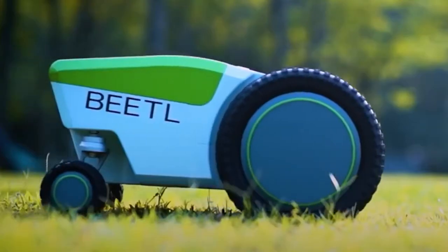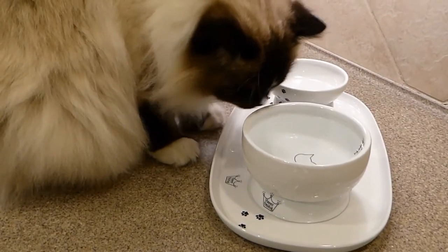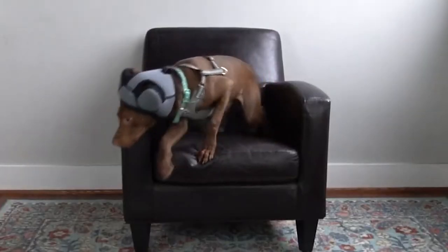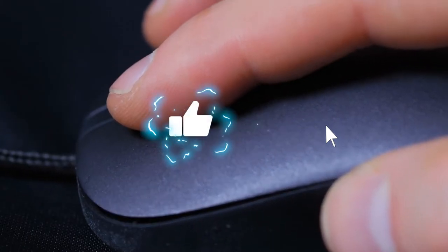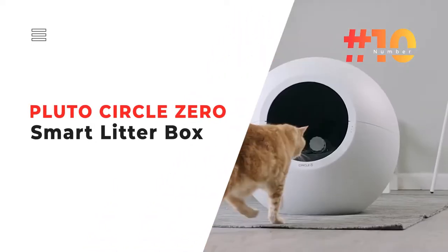Today we will be taking a look at the top 10 most incredible gadgets for pets. We found some really mind-blowing pet accessories. With no further ado, let's dive into today's video.